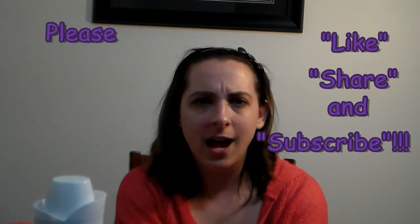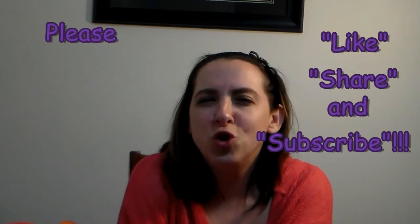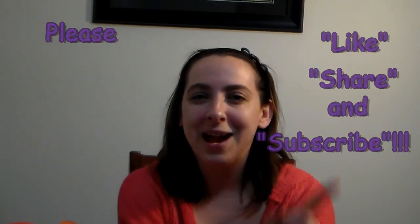So that's everything that I got at Big Lots and Dollar Tree. Let me know how you enjoyed this haul in the comments down below - I'd love to answer your comments and questions. Please like and subscribe. Have a great night, bye!